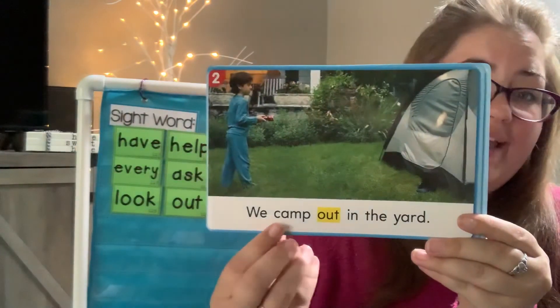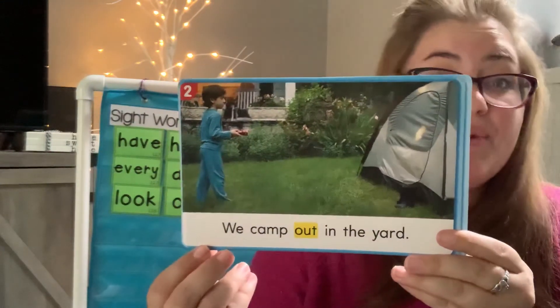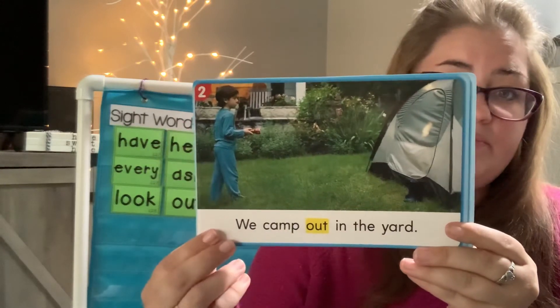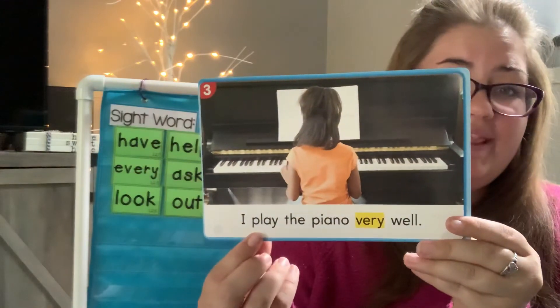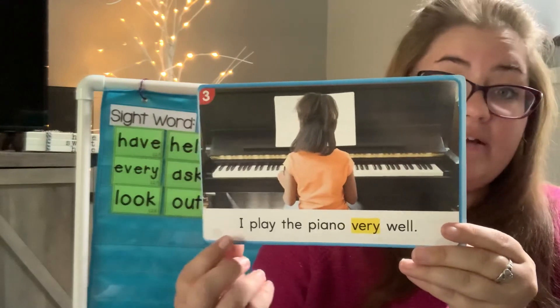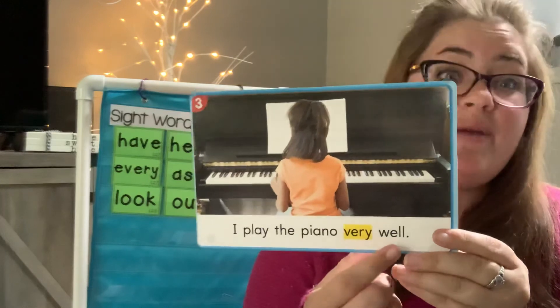We camp out in the yard. Read it with me: We camp out in the yard. I play the piano very well. Read it with me: I play the piano very well.